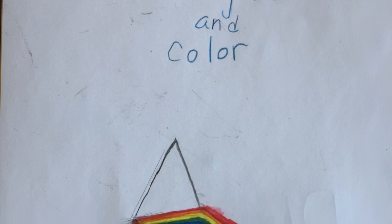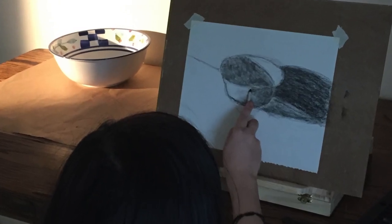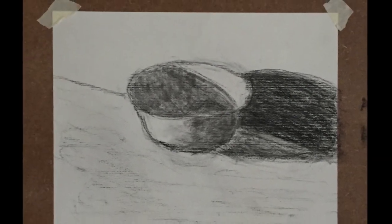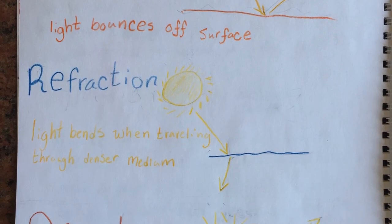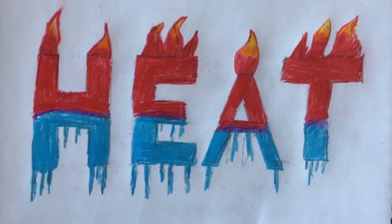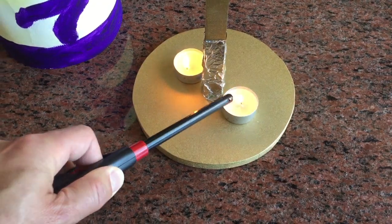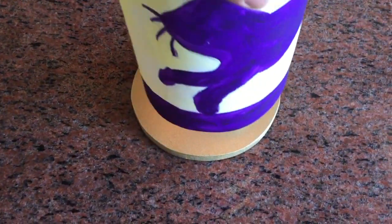Then we studied physics and learned about light and dark through artwork. Then we studied heat and did some experiments.